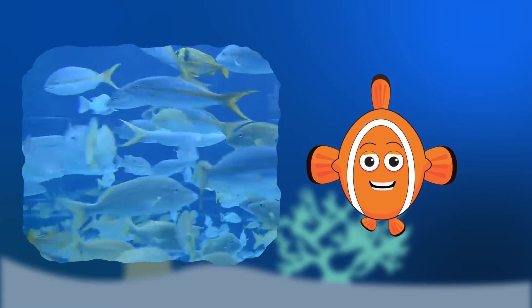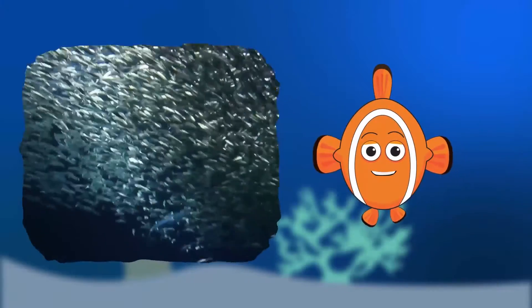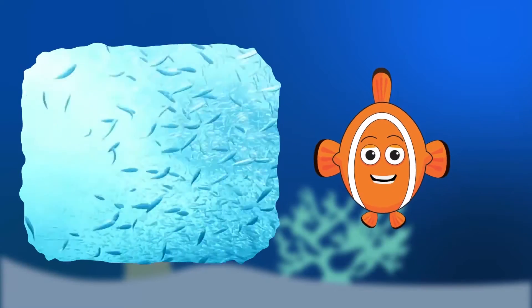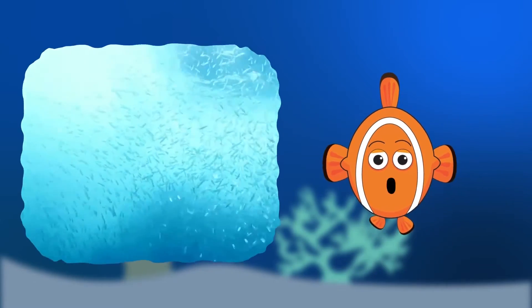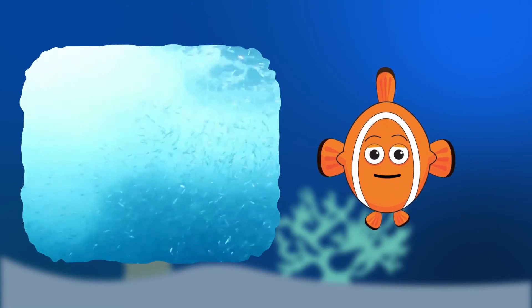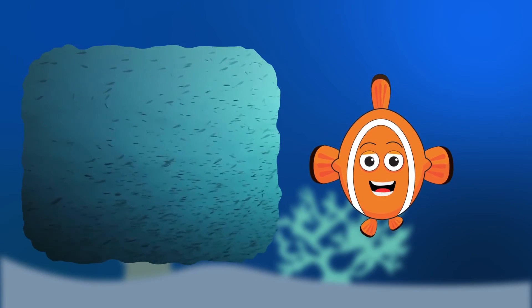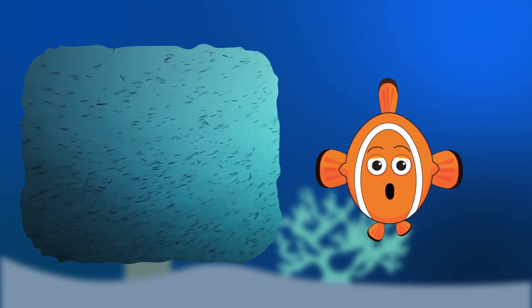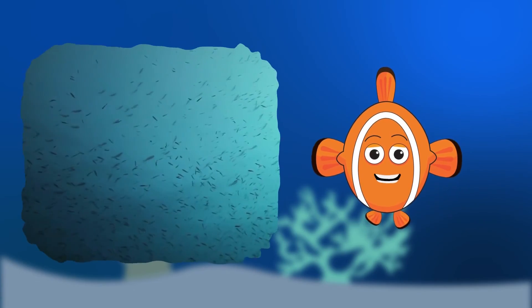Some schooling fishes, like anchovies, sardines, and herring, swim like a work of art, with all the fish swimming at the same speed in the same direction, moving in faultless unity like a perfectly choreographed dance. They keep the same spacing between each other, swerving, twisting, and even stopping all at once. Although there's no definite leader, schooling fishes stay perfectly together. If a predator swims in the midst, they'll scatter, but they rejoin the school when all signs of danger have passed.